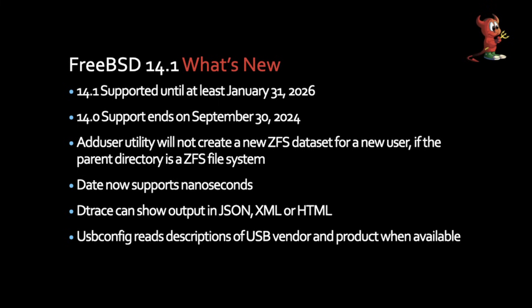One of the new features in 14.1 is that the adduser command — which is how you add users onto the system — if you're using a ZFS file system, it will automatically create the dataset for that user's home directory in the ZFS pool. That makes it nice because you can apply different rules to that user's area on your file system, like encryption, compression, and quotas that administrators want to put on user home directories.